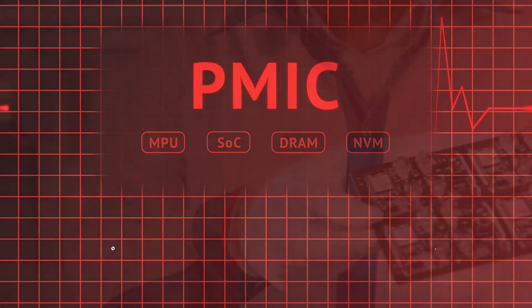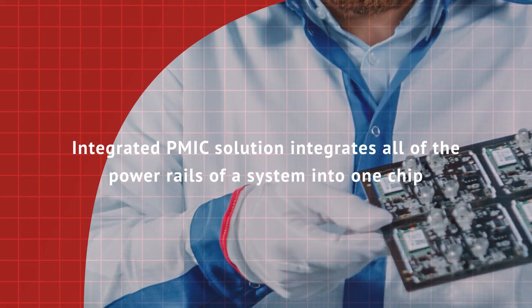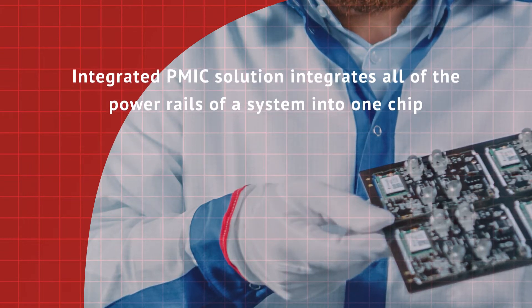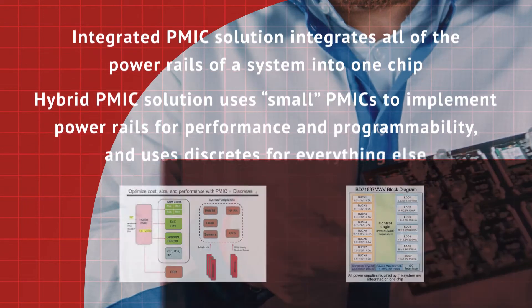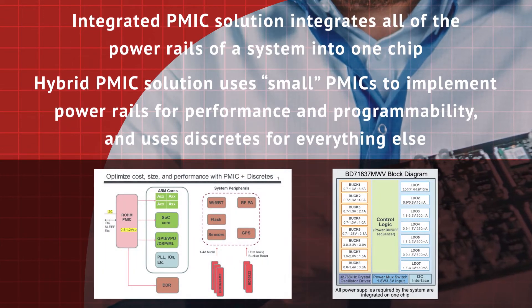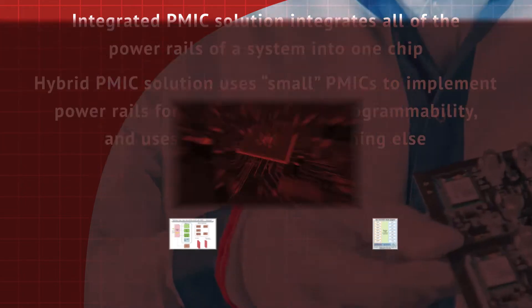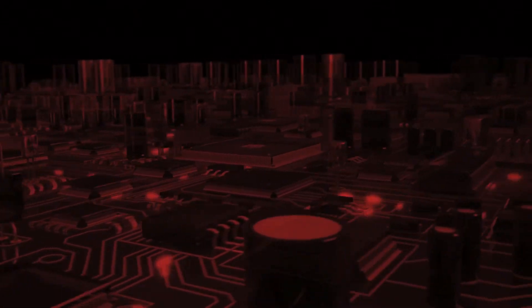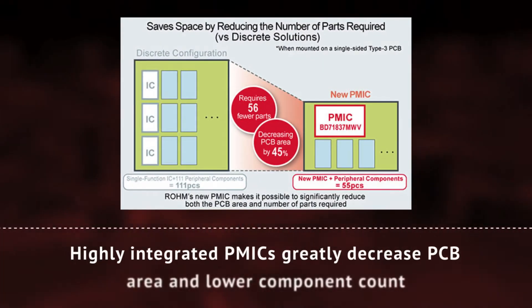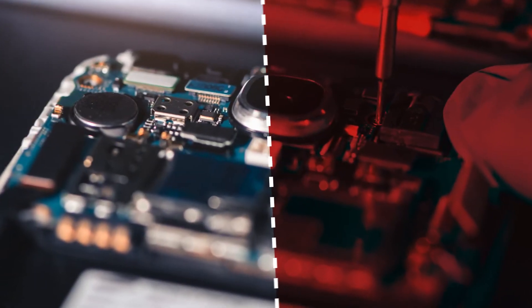A PMIC can either integrate most or all of the power rails of a system with more complex functionality such as digital logic or software programmability, or they can be implemented using a hybrid PMIC solution where the more complex PMICs and discretes such as DC to DC converters are used elsewhere. Highly integrated PMICs include the necessary power supply functions for a single-chip power solution. This, in turn, greatly decreases PCB area while also lowering the bill of materials component count and cost.